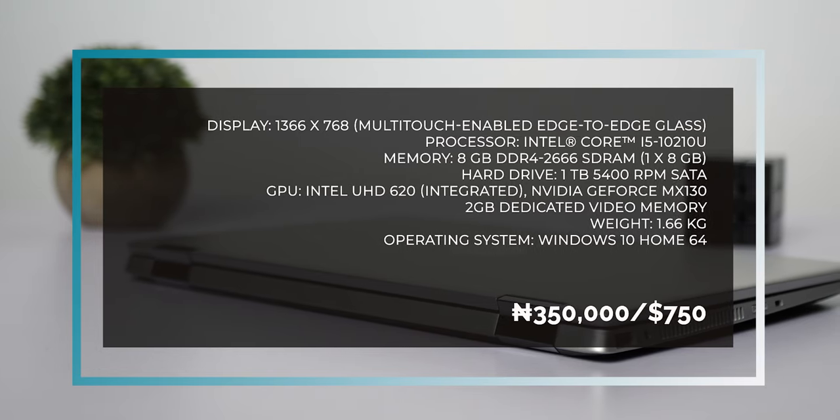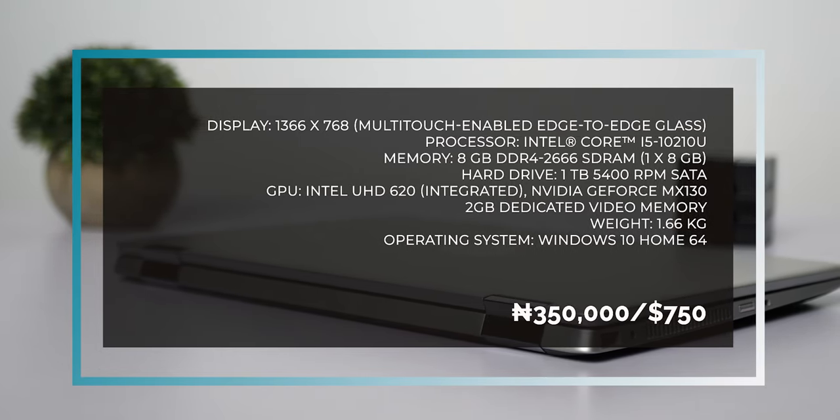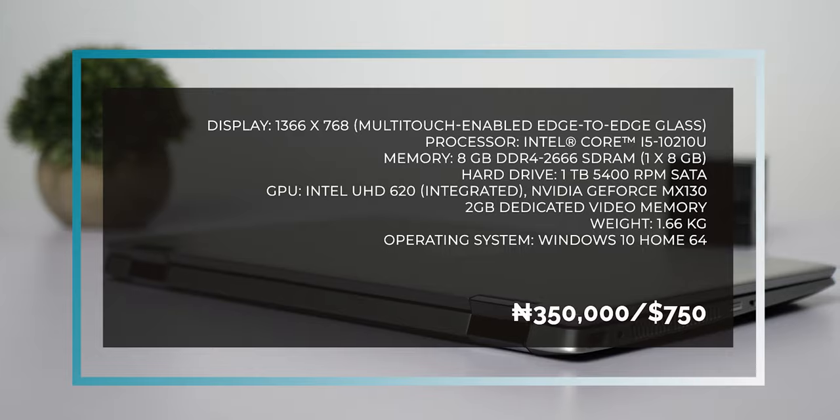I mentioned the configuration of the laptop I have here earlier, but I'll display that again. If you plan on getting one soon, the price starts at around 350,000 Naira or 750 dollars at your nearest retail stores across the country.